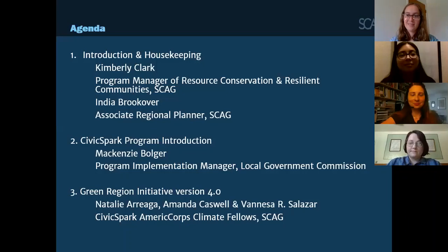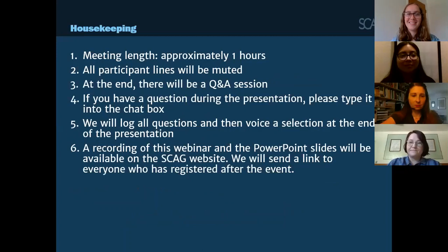Before I hand it off to them, India Brookover from SCAG will review some housekeeping items. Thank you everyone for joining. Good morning everyone. These are just a few housekeeping items before we start. As a reminder, this meeting will be approximately an hour long.